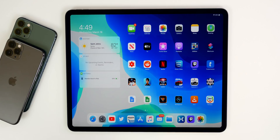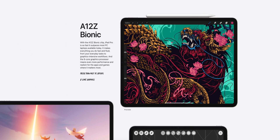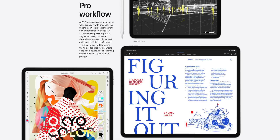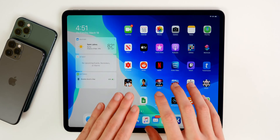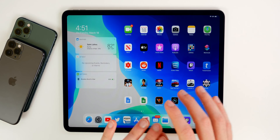As for performance, leaks suggested we'd see an A13X Bionic chip, but Apple went with an A12Z Bionic chip — a brand new chip inside the 2020 iPad Pro. This will be faster in every category over the 2018 iPad Pro, which is already insanely quick at every task. I'm going to do a speed test between the two to see how much faster it is in real-life usage like gaming.